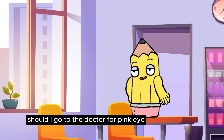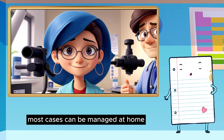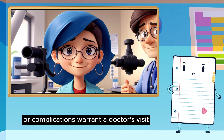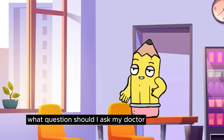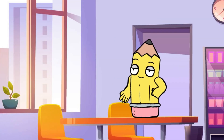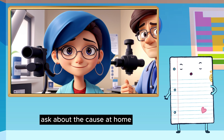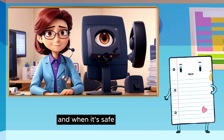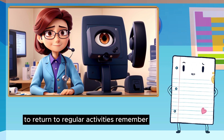Should I go to the doctor for pink eye? Most cases can be managed at home, but severe symptoms or complications warrant a doctor's visit. What questions should I ask my doctor? Ask about the cause, at-home symptom relief, medication usage, prevention strategies, and when it's safe to return to regular activities.